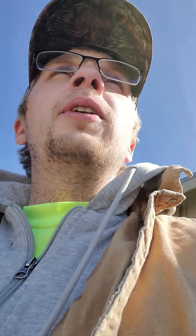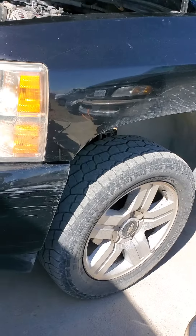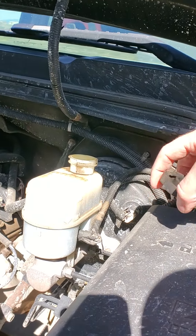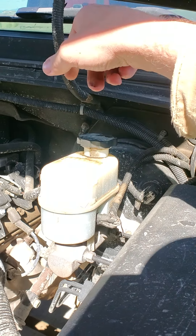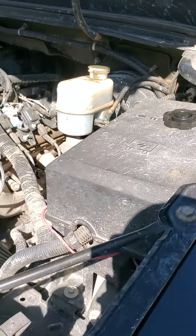Good afternoon, nice sunny day today. I'll be doing the brake pads on my 2007 Silverado — the front brake pads today. I was going to bleed the brakes but I forgot to stop at the parts store and get some brake fluid, so I'm going to wait to do that. Plus I need another person to help me.